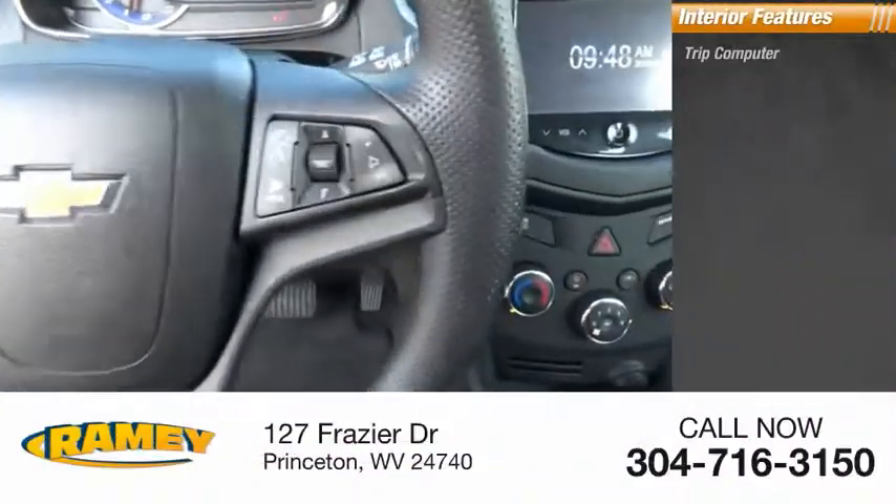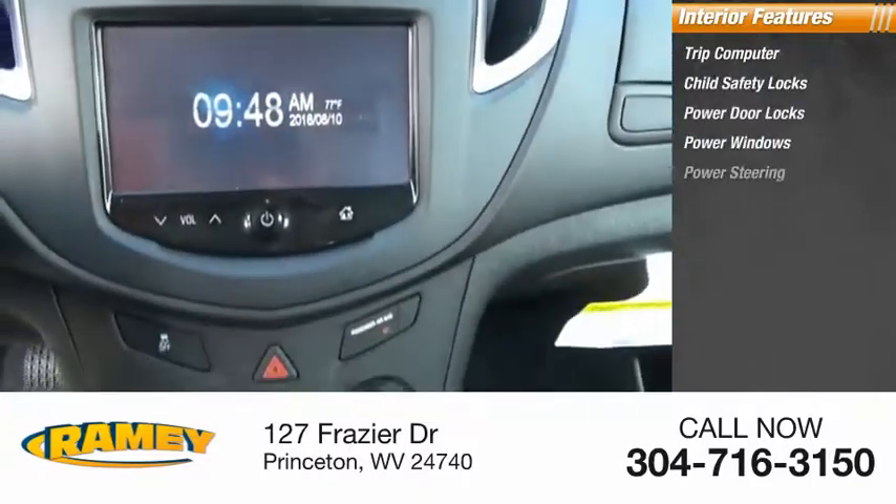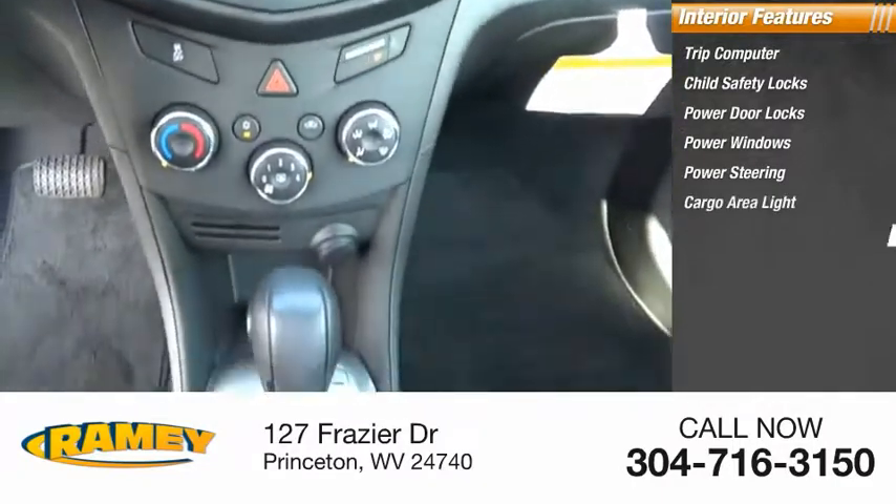Inside you'll find a trip computer, child safety locks, power door locks, power windows, power steering, cargo area light, and trip odometer.